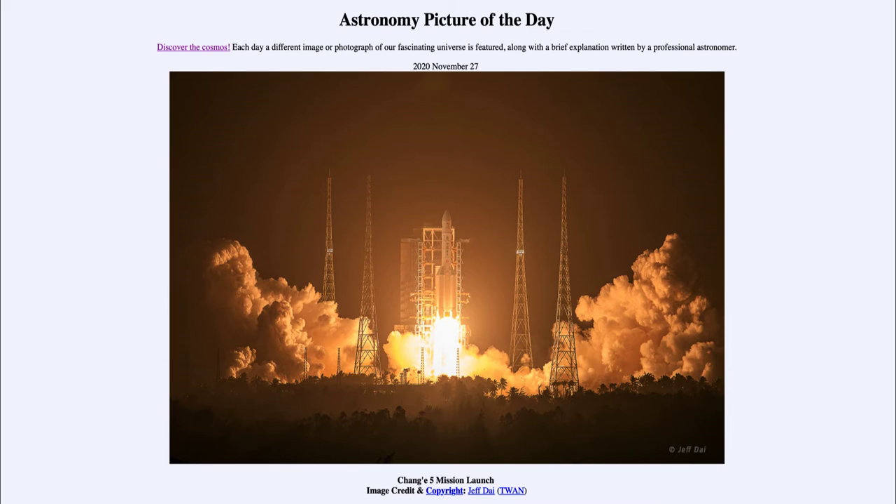Today's picture for November the 27th of 2020 is titled the Chang'e 5 mission launch. So what do we see here? We see a rocket being lifted off into space, and you can see the gases being propelled down below that will lift the rocket up above the Earth's atmosphere.